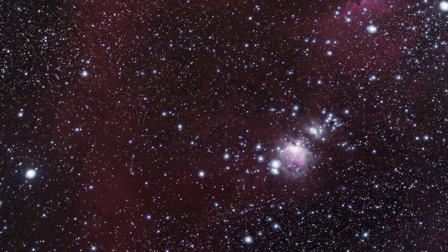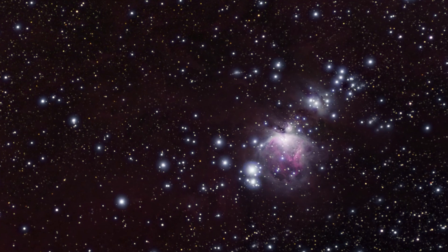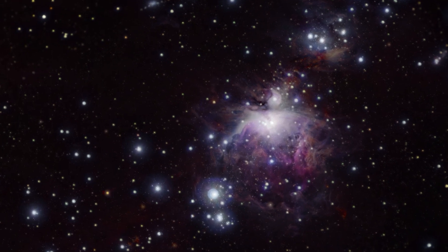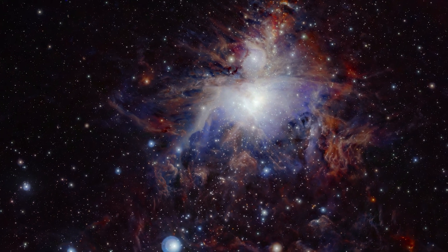As the gas and dust settles around the revolving sun, and with the help of gravity, the solar nebula flattens out and becomes what is called a protoplanetary disk. The Orion Nebula is one of many stellar nurseries in our galaxy.